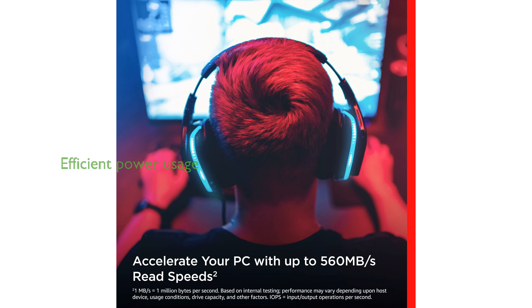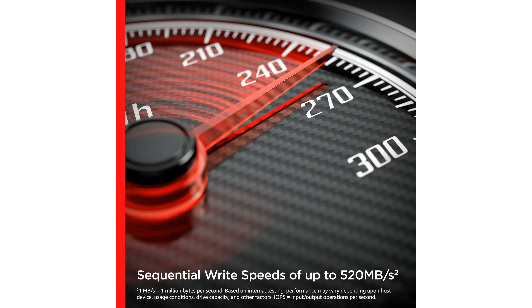The advanced 3D NAND technology boosts the drive's endurance and reliability while minimizing power consumption for longer battery life. Featuring NCache 2.0 technology, the SanDisk Ultra 3D NAND SSD offers impressive speed enhancements, making multitasking seamless.